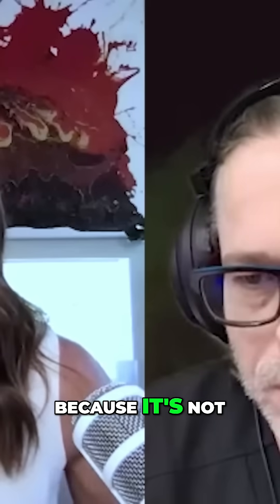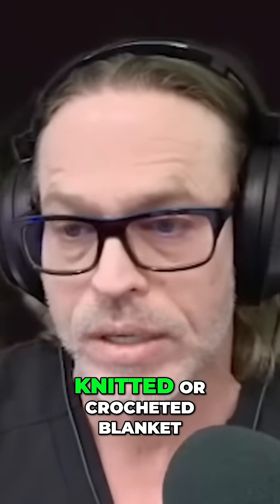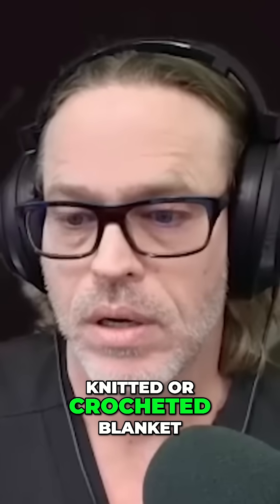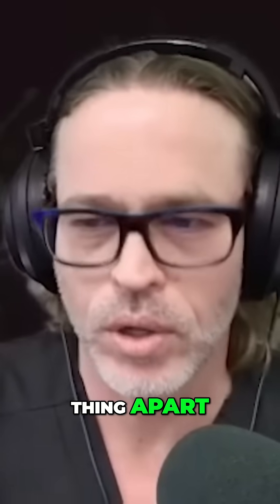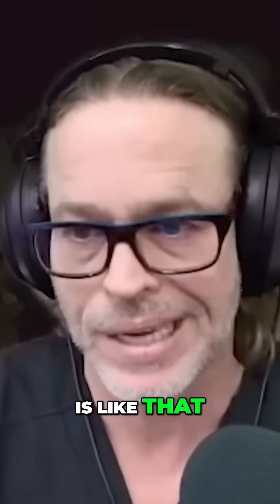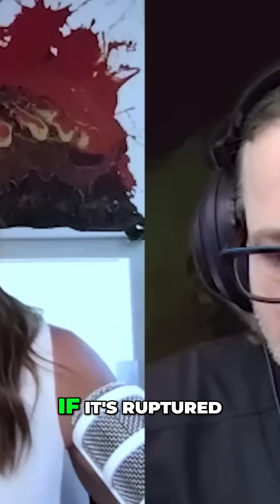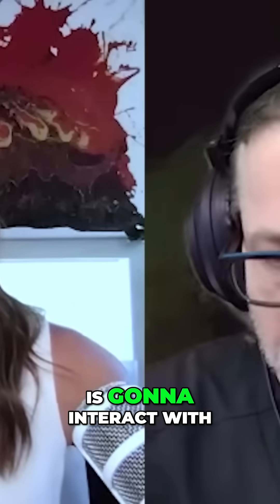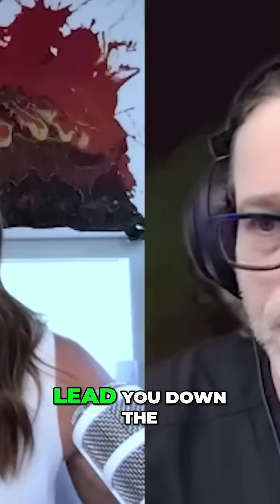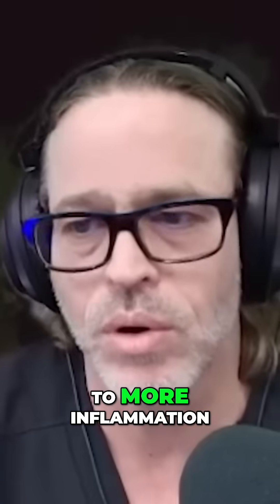Don't let anybody tell you that's okay, because it's not. Everybody may be familiar with something like a knitted or crocheted blanket. If you stretch that thing apart, you can look right through it. So your scar capsule is like that — it's not waterproof, it's not fireproof. If the implant is ruptured, the gel that's ruptured is going to interact with your tissues. That interaction is not normal, and it leads to more inflammation.